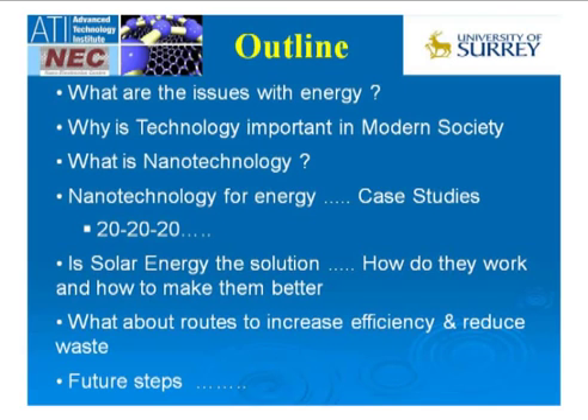The outline of my talk: I'm going to start with the issues associated with energy, why technology is important in modern society, and how technology sometimes creates problems but can also find solutions. I need to define what nanotechnology is, because it means many things to many people. It certainly isn't about nanorobots going through your veins or gray goo taking over the world like Michael Crichton talks about — it's far more down to earth. It's here, it's everywhere, it's around you. People are using nanotechnology products every day.